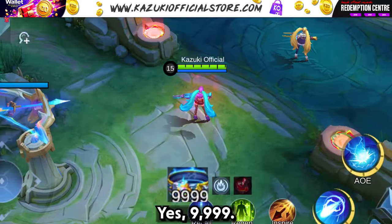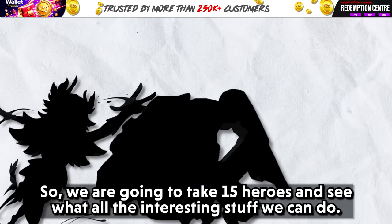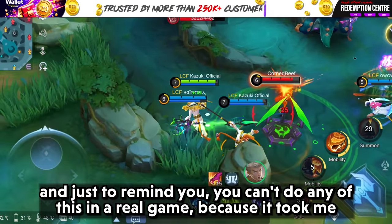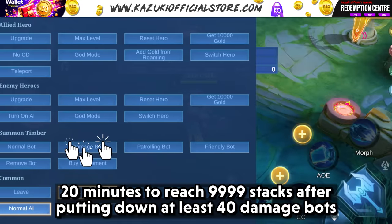Yes, 9999 which means we get a lot of damage and stakes. We are going to take 15 heroes and see all the interesting stuff we can do. Just to remind you, you can't do any of this in a real game because it took me 20 minutes to reach 9999 strikes after putting down at least 40 damage boards.